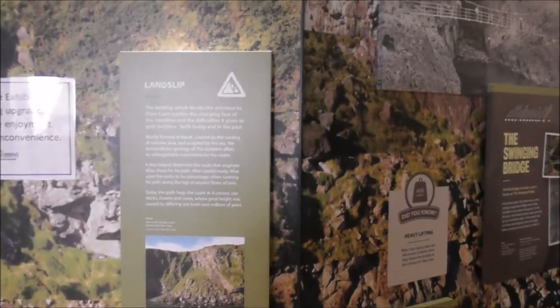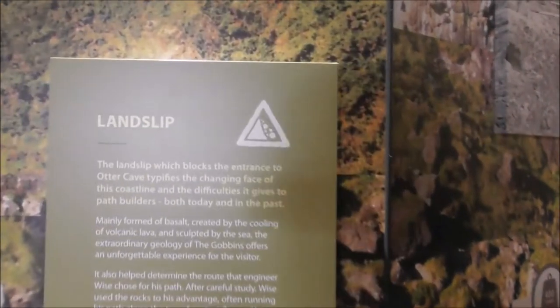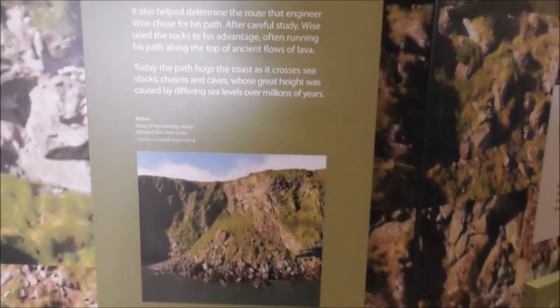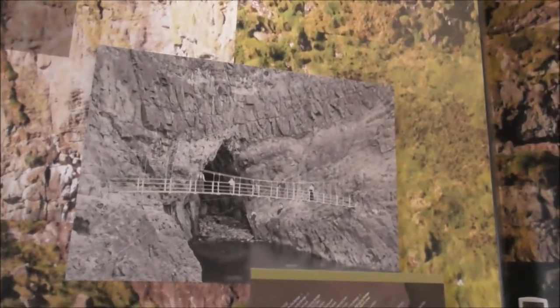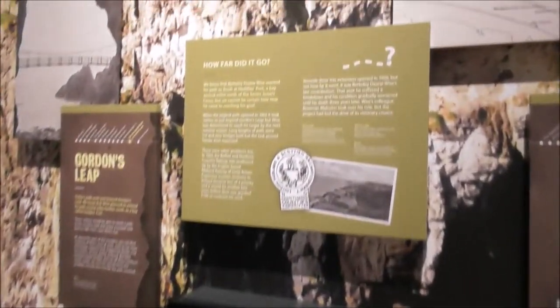The exhibition emphasizes the dangers of the walk because the path has been closed due to frequent landslips, and that's why we have to wear hard hats, which is sensible enough.